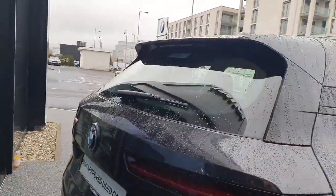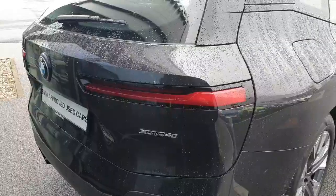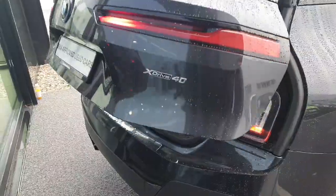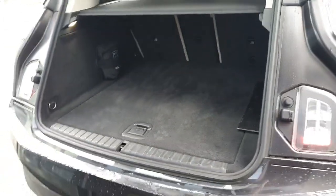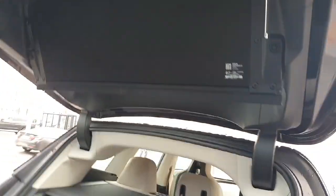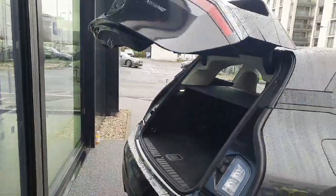Now onto some practicality and the rear boot. On the key fob you can hold down a button and the boot will open up automatically for you. We have approximately 500 litres of cargo space — absolutely loads of room back here. With it being an X car you do get that. You can hold down the same button on the key and it will close back down for you.